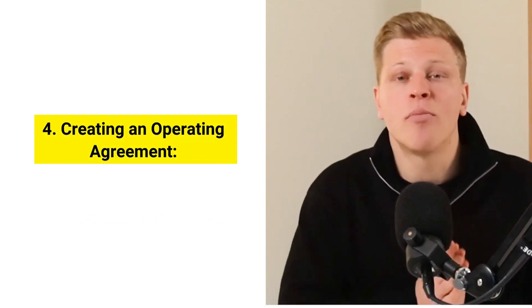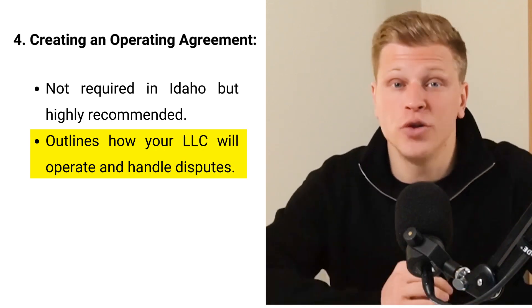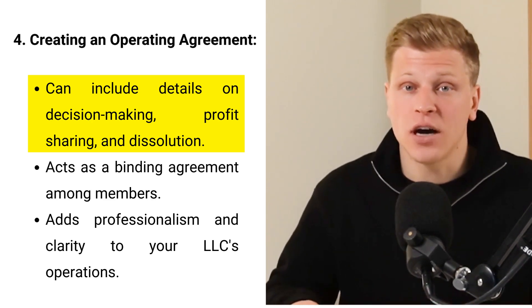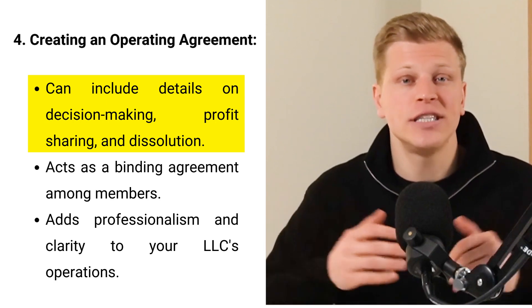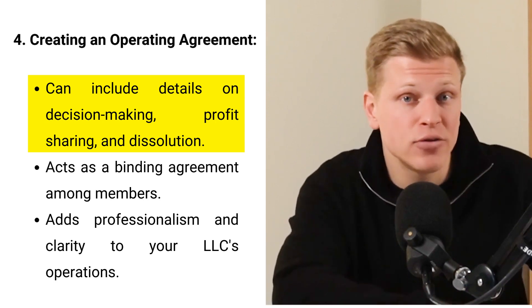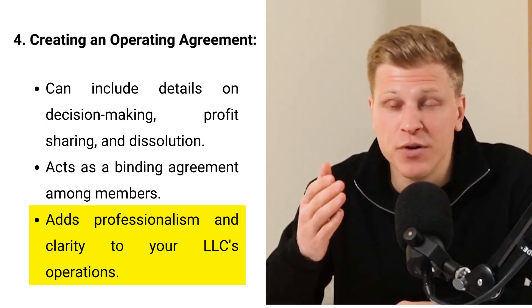Another step is creating your LLC operating agreement. Even though Idaho doesn't require one, it's a really smart idea to make one. This document is like the rulebook for your LLC, explaining how you'll make decisions, share profits, and handle tough situations. Without one, you're stuck with generic state laws if you ever disagree, which might not work well for your business. It's also a way to show banks and other serious parties that you've got your act together. You can include things like who gets to make big decisions, how you'll handle someone wanting out, how you'll split the money, and even how to solve disagreements outside of court.